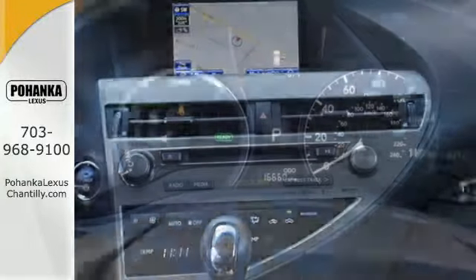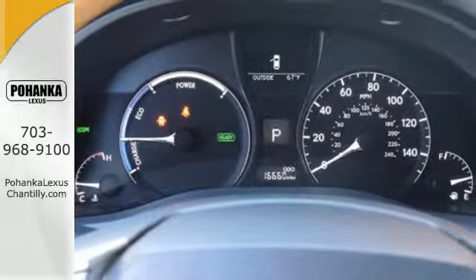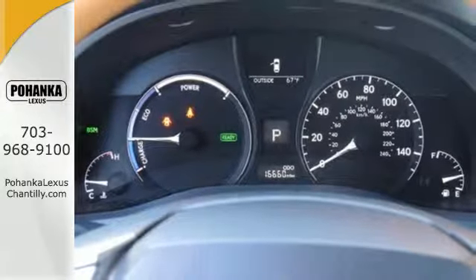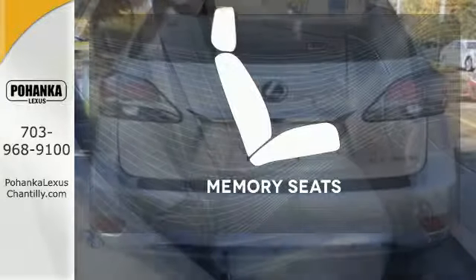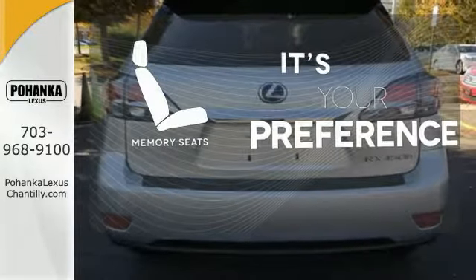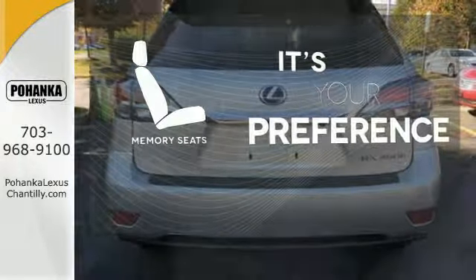The interior is designed for you with a multifunction steering wheel, Homelink, smart access with push button start, and dual zone climate control. The memory seats will adjust to your preferred position so you are always riding comfortably.